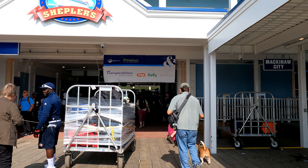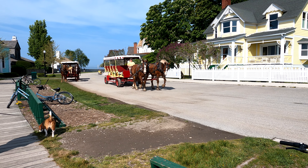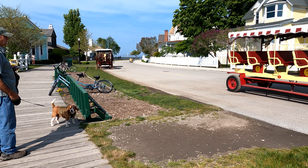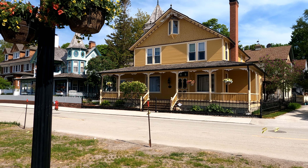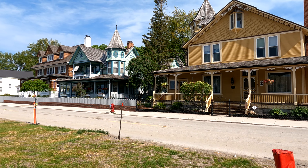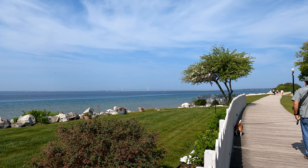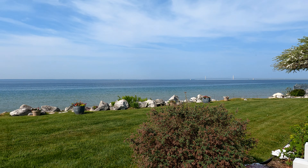Here we go, we're on the island. These pretty little houses — well, they're not so little — but they're beautiful houses. Here's a nice shot of the Mackinac Bridge from Mackinac Island.